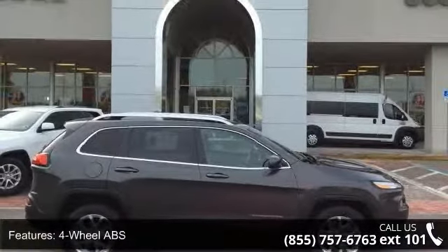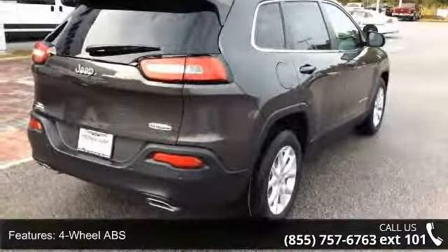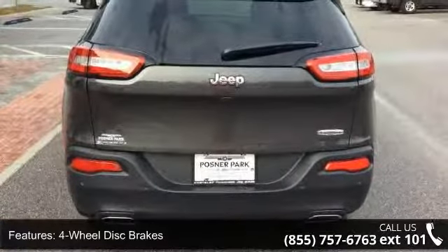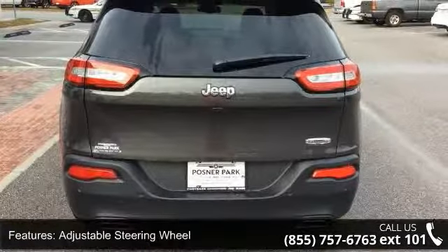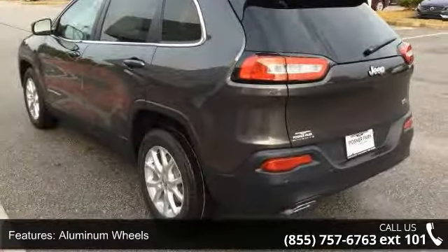Some of the top features included with this vehicle are 4-wheel ABS, 4-wheel disc brakes, adjustable steering wheel, aluminum wheels, auto-off headlights, backup camera, brake assist, bucket seats, child safety locks, and cruise control.